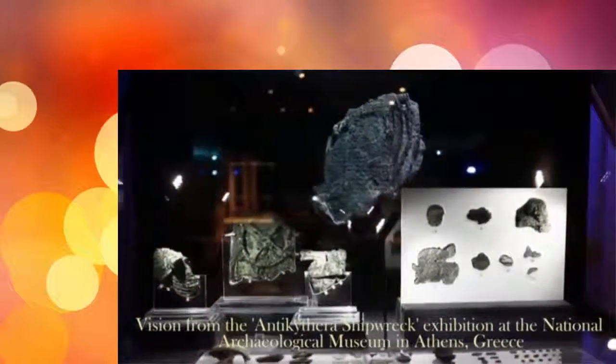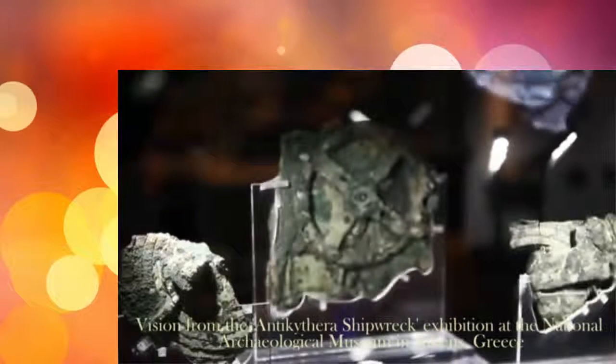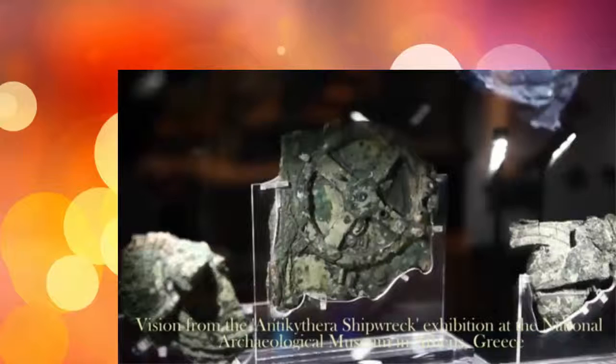This time around, divers are hoping to find parts of the Antikythera mechanism not previously retrieved, as well as other important glimpses into ancient life. For example, you could find remnants of food items. There were ceramic jars found in previous visits to the site, and these may contain remnants of food which will tell us a lot about the diet of the people associated with this ship — both the people who were using it and the people who served aboard it.